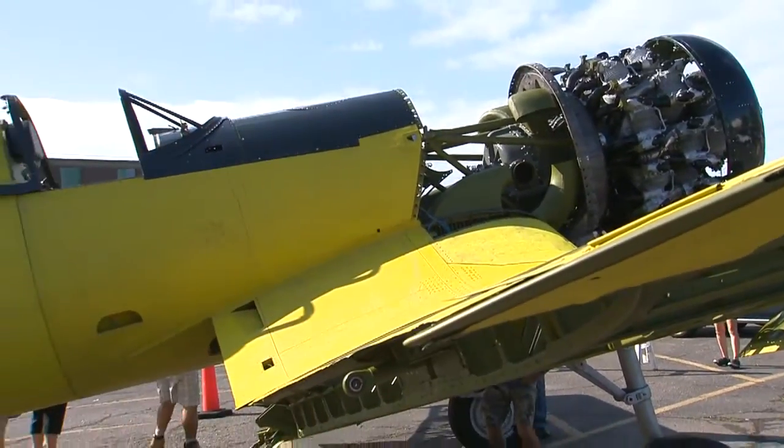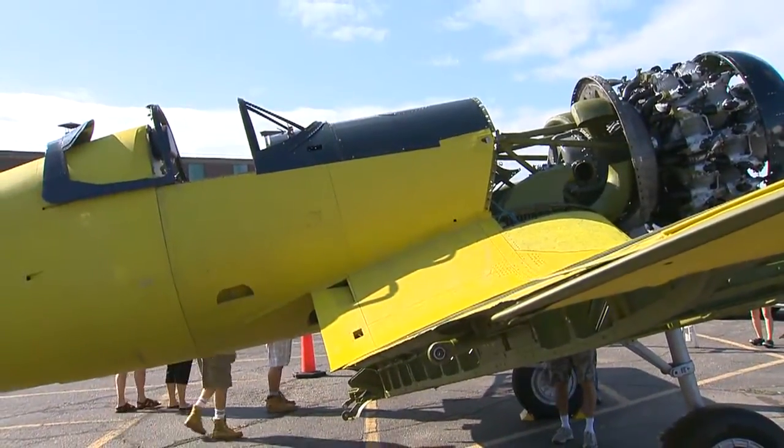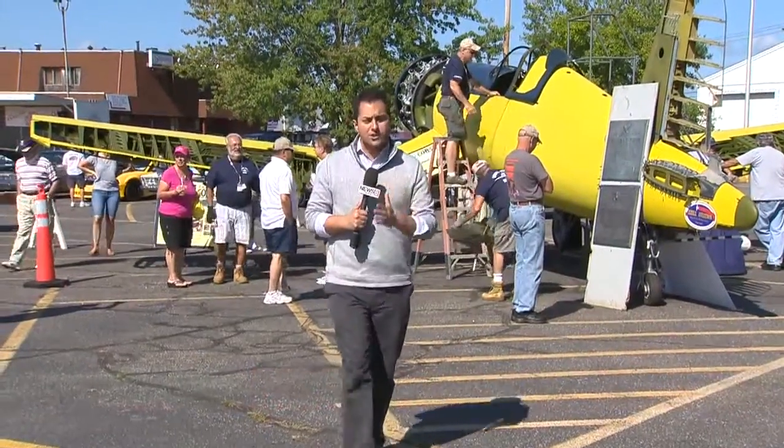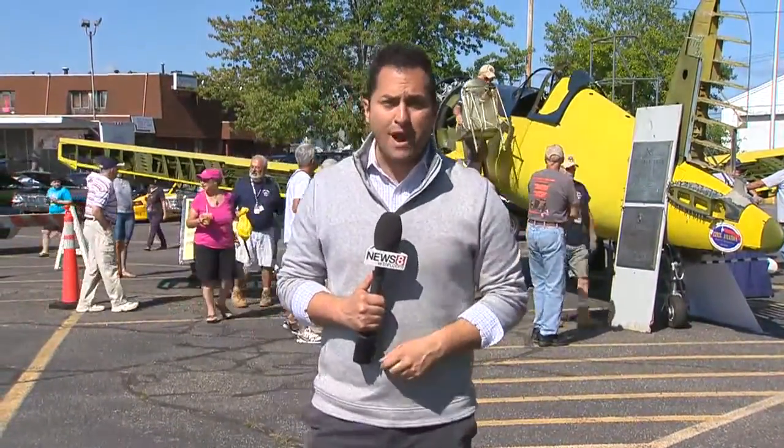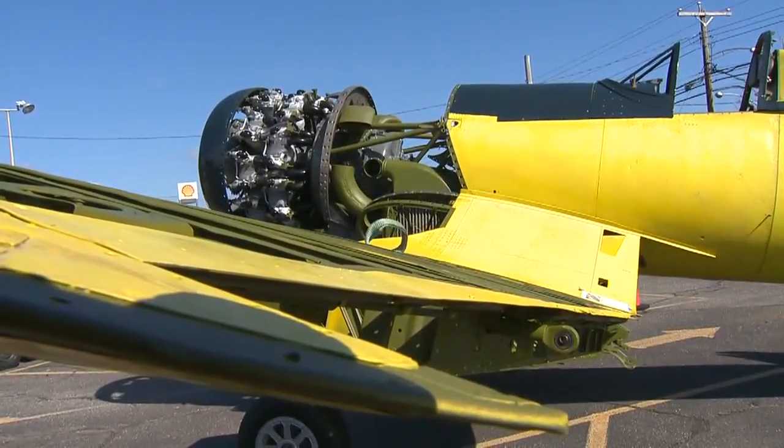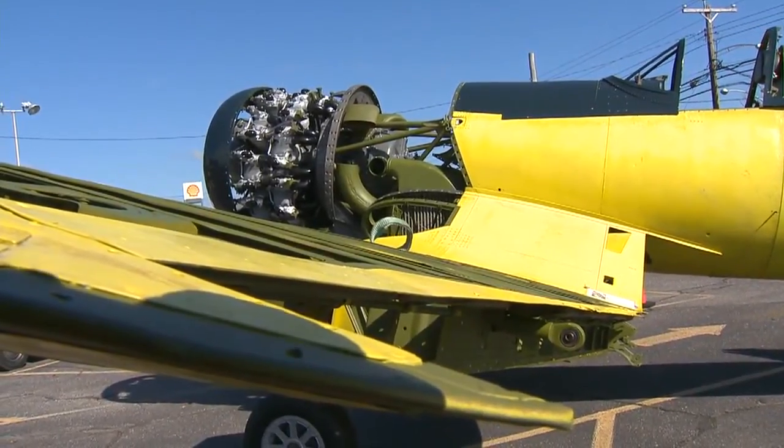This plane was the first propeller-driven military aircraft to go over 400 miles per hour in level flight. It won the Pacific War. During World War II, these aircraft were in such high demand that one would be coming off the assembly line every 86 minutes here in Stratford. Nearly 13,000 Corsairs were produced up until the 1950s.